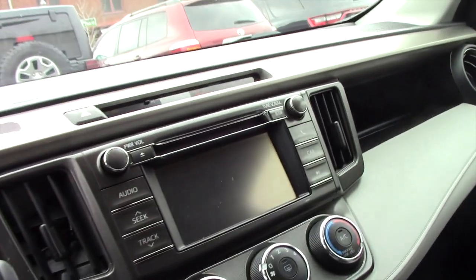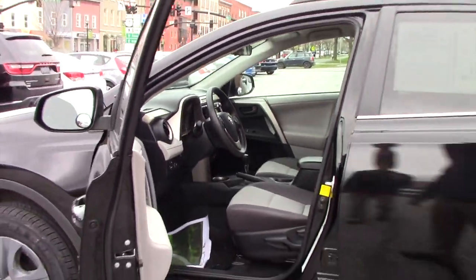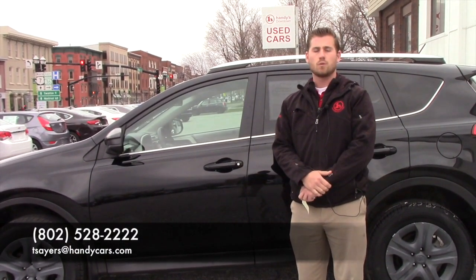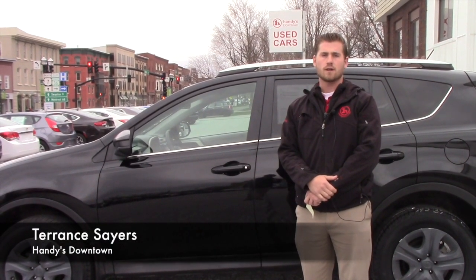Outside power windows, Bluetooth capability, radio controls in your steering wheel — everything is pretty straightforward. There's also a 6-inch touchscreen. I can get more detail if you want to take this for a test drive. My direct line is 802-528-2222 and my email is tsayers@handycars.com. Thank you.